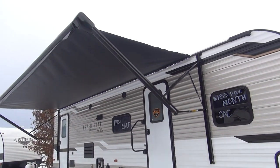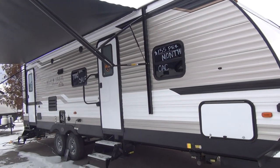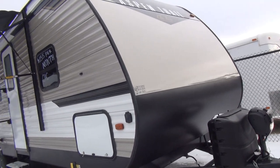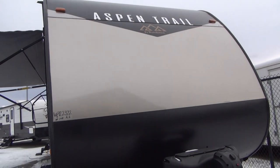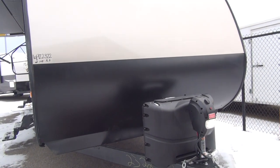Once again, we'd like to thank our sponsors at Rocky Mountain RV for providing this unit for us to take a look at. Thanks for stopping by the Happy Camper — we'd certainly like to see you back again. If you like this video, like, share, and subscribe, and we'll see you next time. Thanks again.